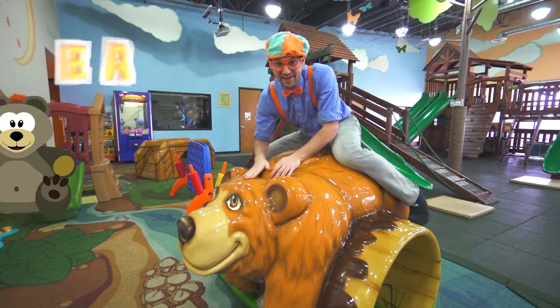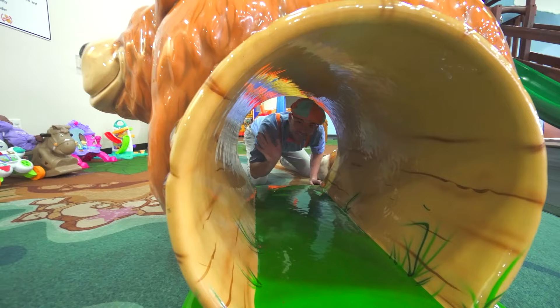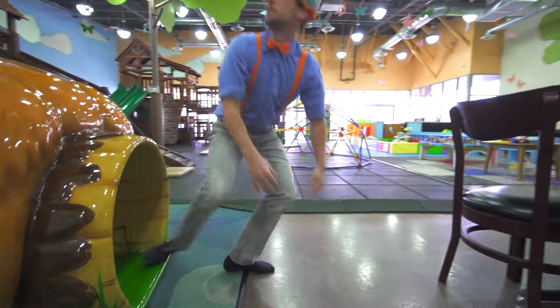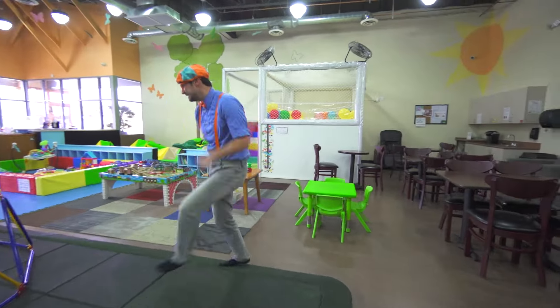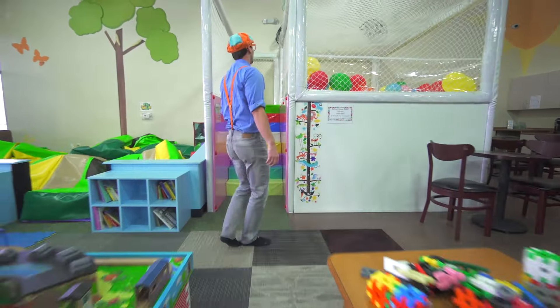I'm just acting like a bear. Hello! Here I come! Look up here!